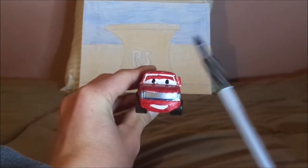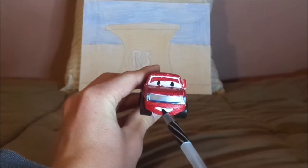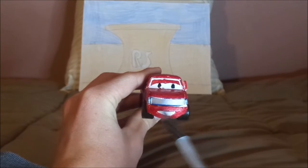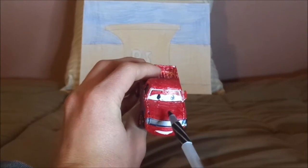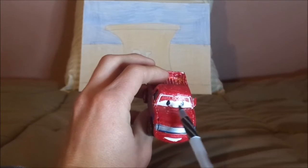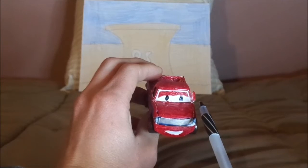Here we've got his happy, smiling facial expression, his headlights and grill, which weren't even shown in the film, his hood with no tampos, and his eyes, which also weren't shown in the film, and his side-view mirrors.